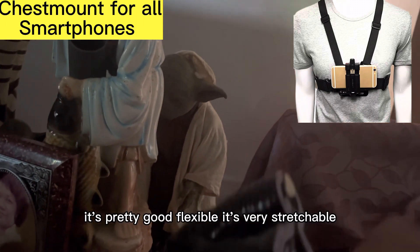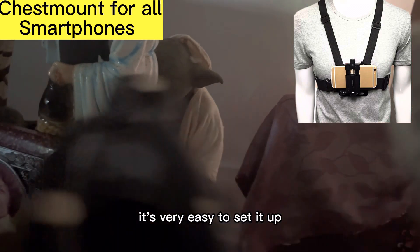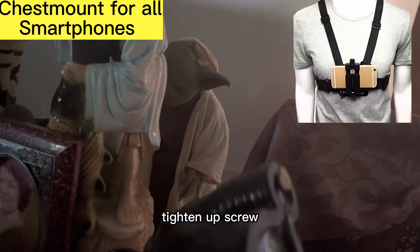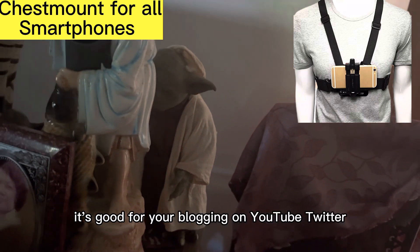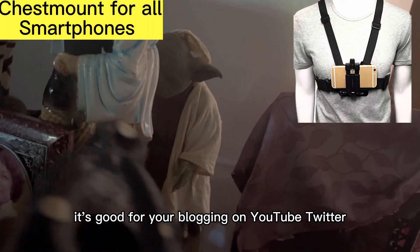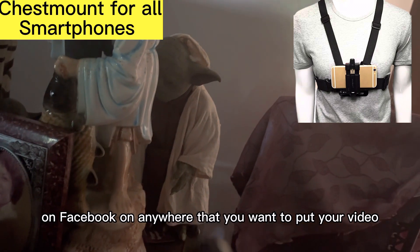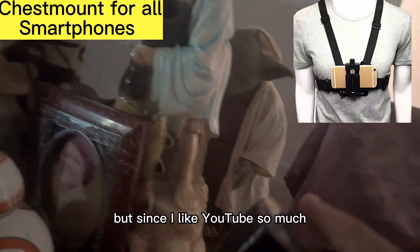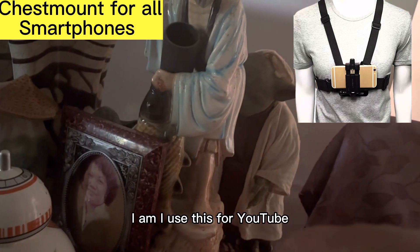It's flexible, it's pretty stretchable, and it's very easy to set up. Just put in your phone and tighten up the screws so it will not fall off. And there you go. It's good for blogging on YouTube, on Twitter, on Facebook, on anywhere that you want to put your video. But since I like YouTube so much, I use this for YouTube.